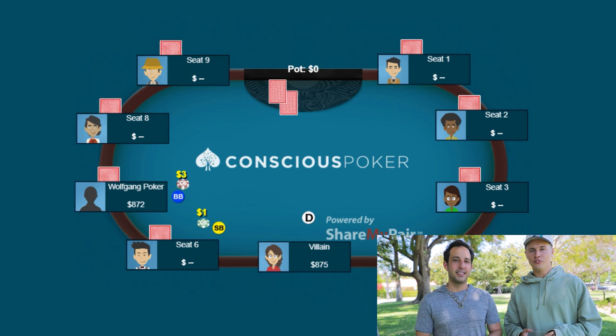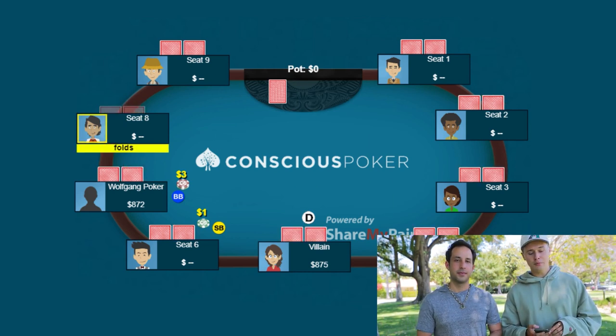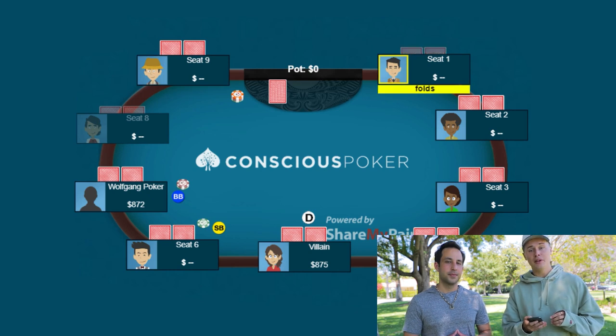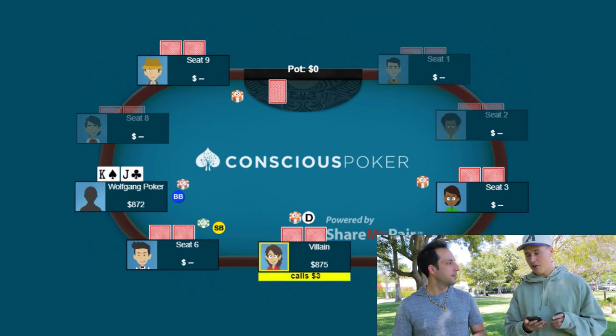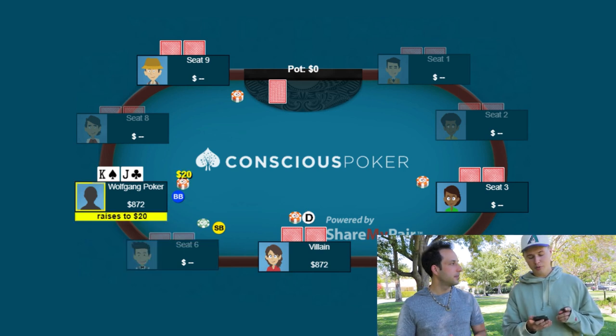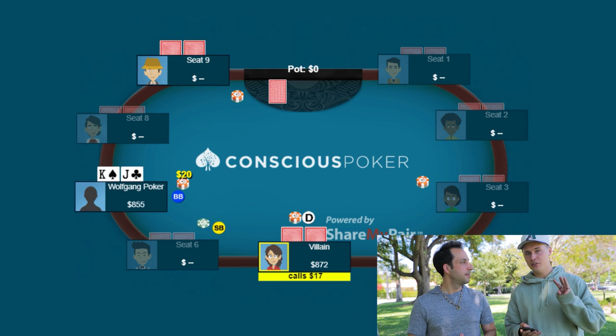Today's hand kicks off at the Bellagio. We're playing the 1-3 game, sitting $875 deep, and we are in the big blind with King Jack offsuit. It's a few limps to me. I raise it up to $20. The under-the-gun plus one limper and the button both make the call, so we're going three ways to the flop.